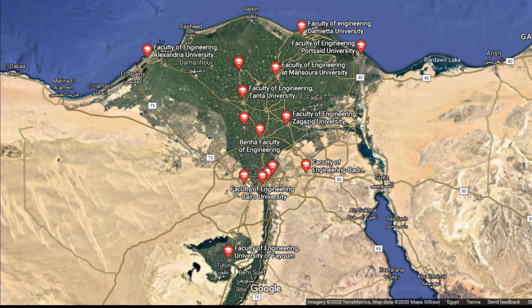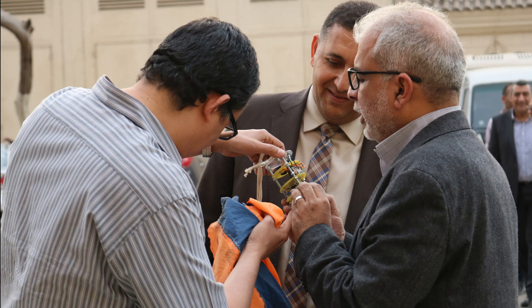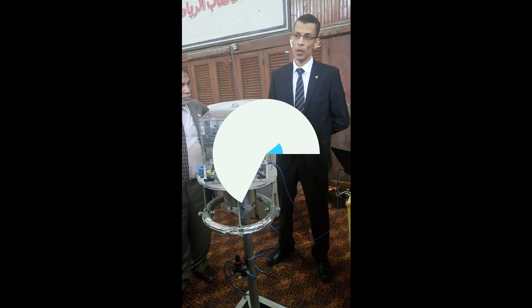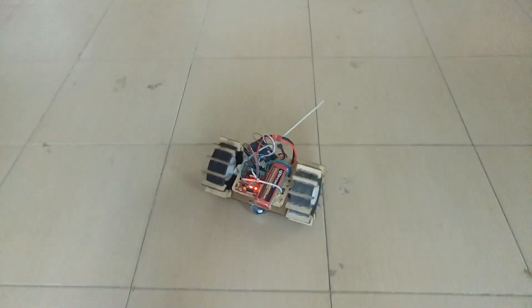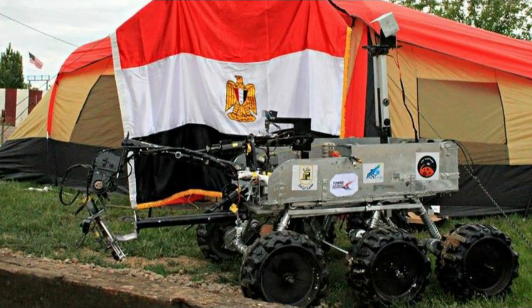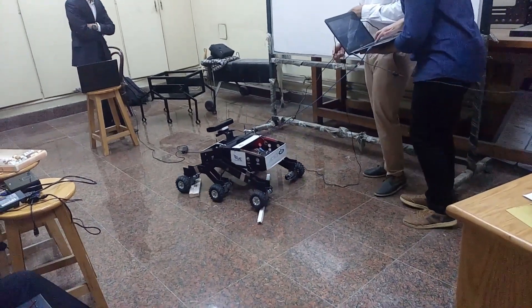Our team accepts students from all over the country. We make CanSats, CubeSats, Small Rovers, and Mars Rovers, and many more projects.